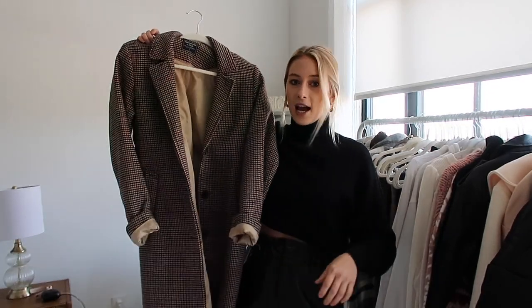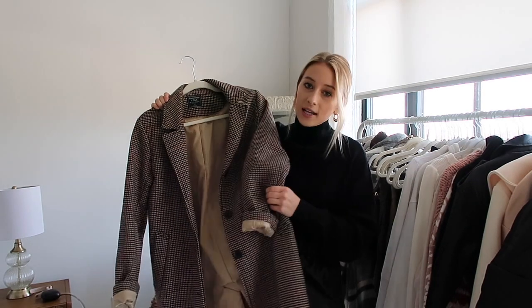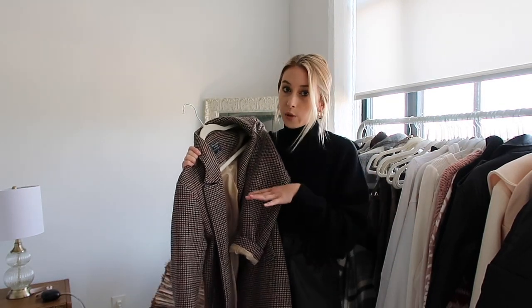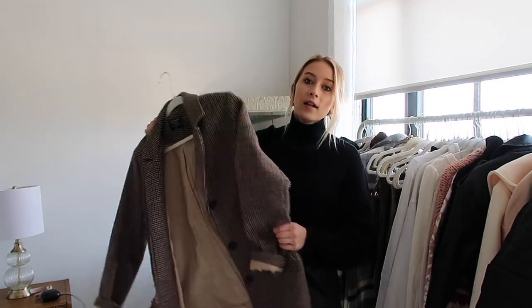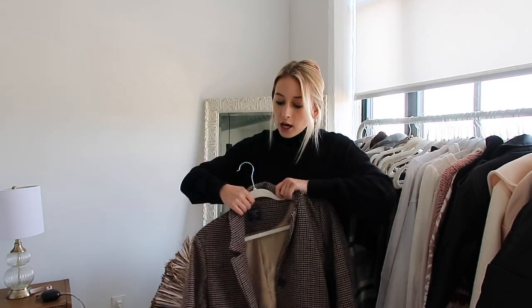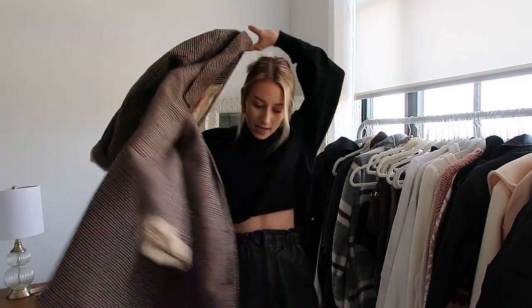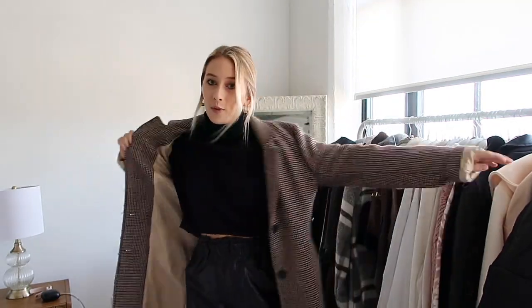My favorite coat of all time — I have it in two colors — is the Abercrombie dad coat. It's your typical trench coat, on the nicer looking side, so you can dress it up or even dress it down with joggers or a sweatsuit. I wear these all throughout winter, even into fall and spring, because they're super warm and versatile. Abercrombie usually puts this coat on major sale, and I wouldn't doubt it'll go on sale again before Christmas. I'd recommend investing in a nice down jacket like the North Face and then a jacket like this for more dressed-up occasions.